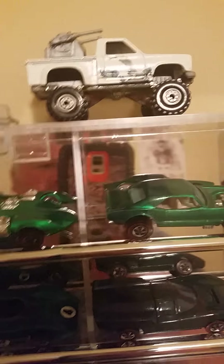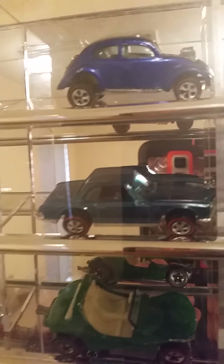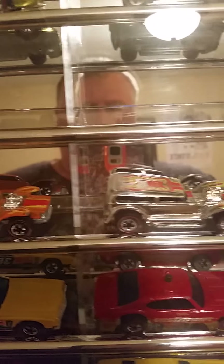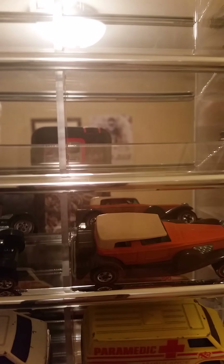Starting with the custom VW Bug, Python, Twin Mill, Heavy Chevy — look at that Boss Hoss Mustang, Classic T-Bird Convertible. Of course I've had these before. Got the 31 Ford Woody. Then we get to the older red lines — got the Dune Daddies, got the Red Baron. Nice minty Paddy Wagon and the Doozy.